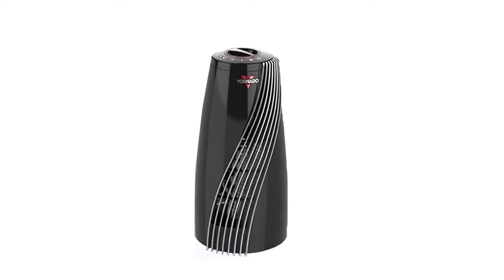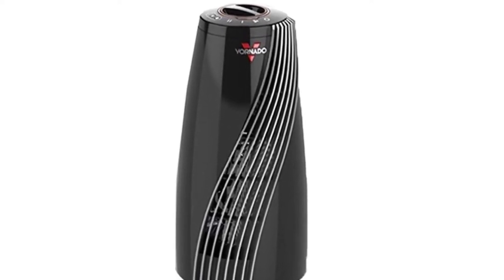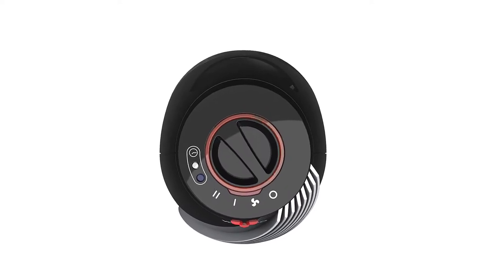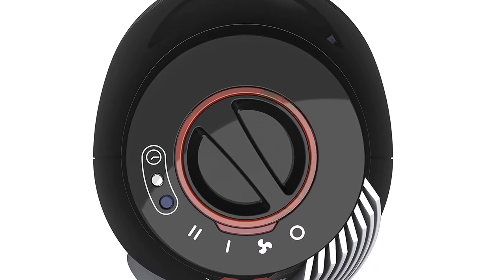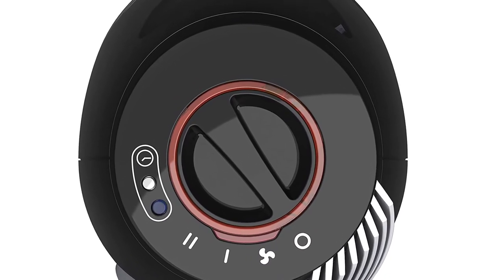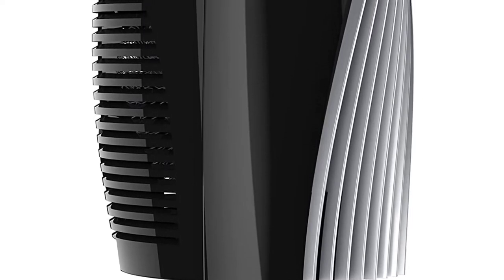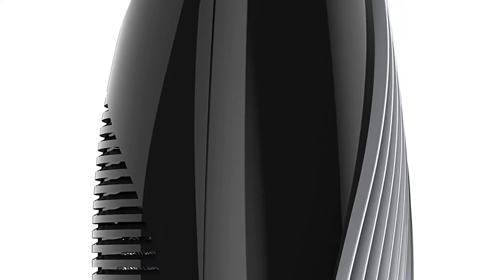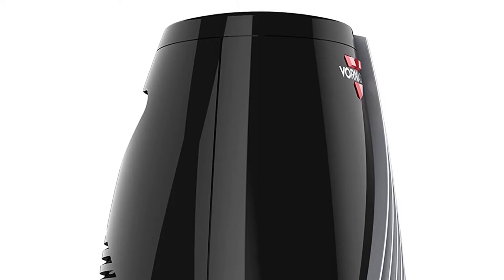You can use it in larger bedrooms too, but don't expect it to heat too intensely. If you like a slightly warm bedroom at night, it can still work in larger rooms. Safety features are always a must for a bedroom heater, and the Vornado SRTH includes a cool-to-touch exterior casing, tip-over shutoff, and overheating protection. Vornado also offers a five-year warranty and safety certification, giving you peace of mind for many years to come.